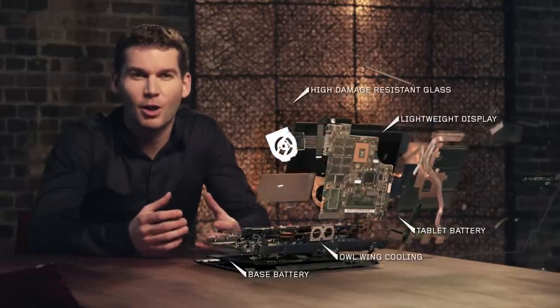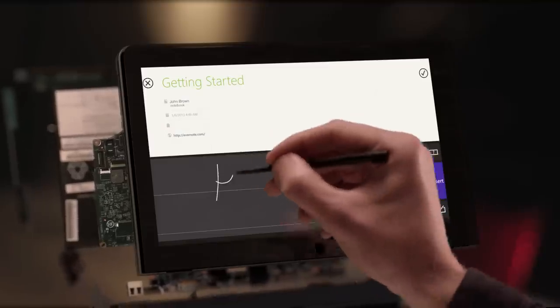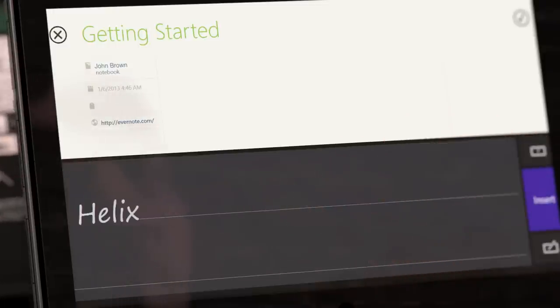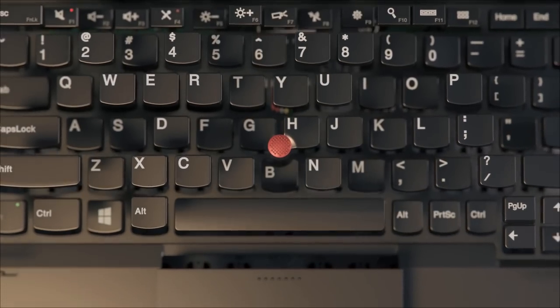People rarely get emotional about technology unless it's instinctive, so the ThinkPad Helix comes with an integrated stylus. It's like using pen on paper, especially since your handwriting will be recognized and converted into text. You'll also find the same precision finish and build quality you'd expect from a ThinkPad in its keyboard.